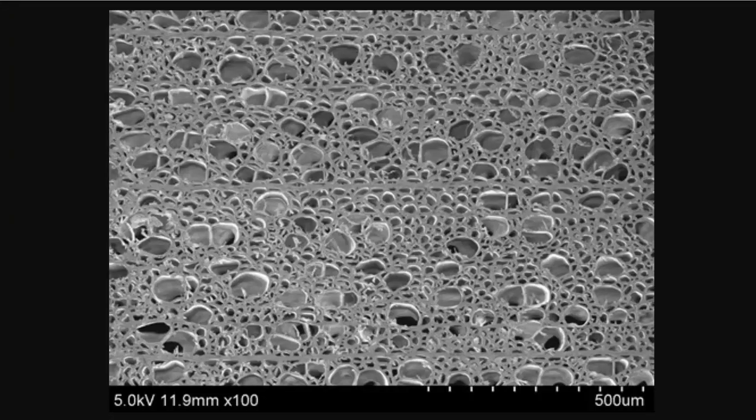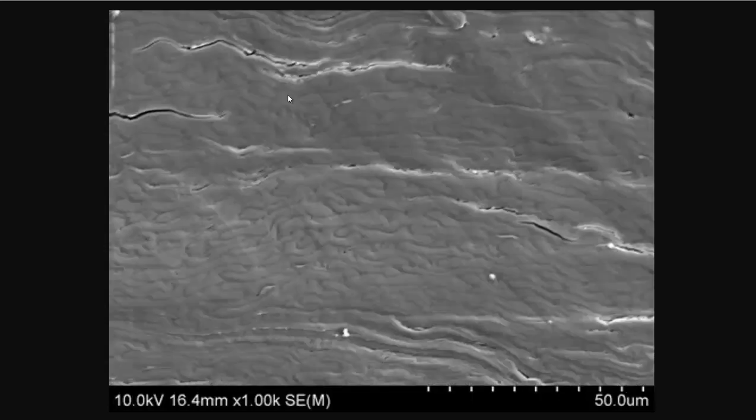It gets to about one-fifth its normal size, as you can see in this picture. This is what the wood looks like under a microscope before the lignin is taken out and it's compressed. This is what it looks like after — as you can see, it's a lot more dense.